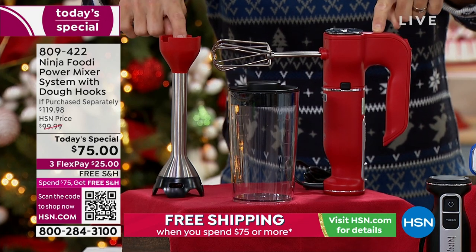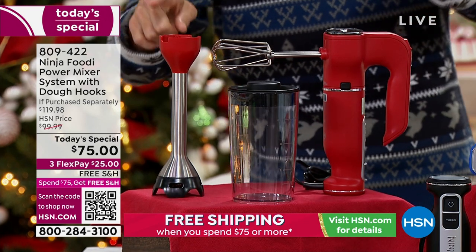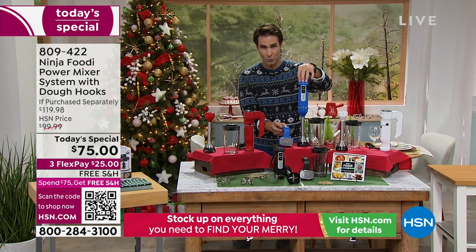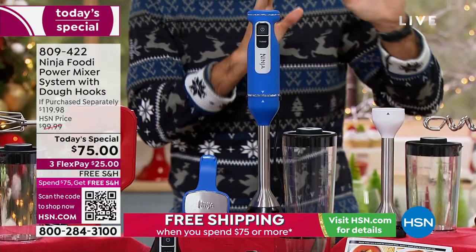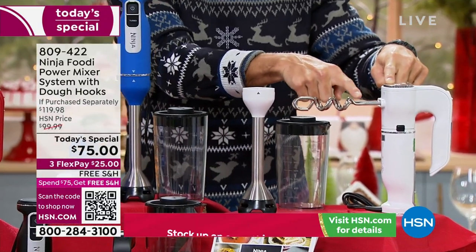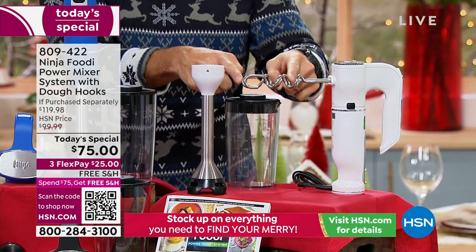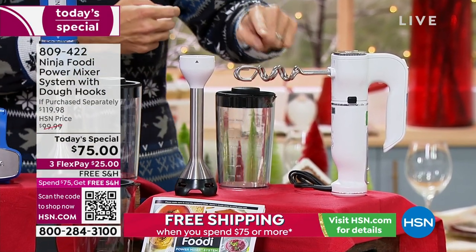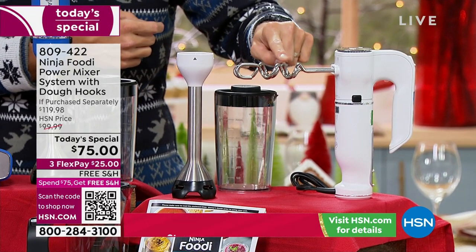Exclusive to HSN, we have a couple of colors you can only get here — a beautiful cobalt blue, also exclusive to HSN, and white if you like white appliances in your kitchen. Another thing you can only get at HSN: these dough hooks. Normally you have to pay extra for the dough hooks — for your bread dough, your pizza dough — that's an exclusive bundle we're throwing in today.